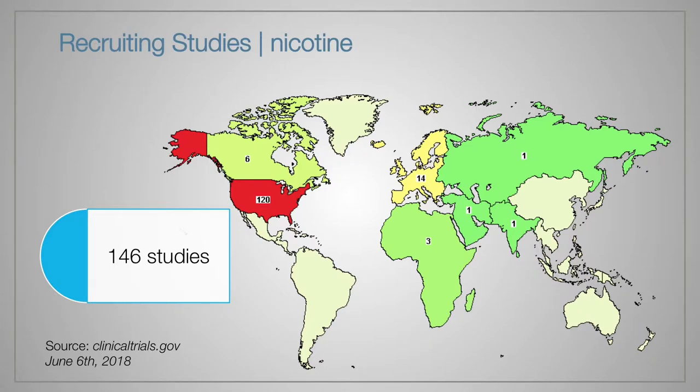The most important aspect is the safety of the subject and reliability of delivered data. This picture demonstrates that over the world we have 146 recruiting studies regarding tobacco products. The US appears to be the indisputable leader in conducting studies of nicotine, with 120 trials right now, but Europe comes second with 14 recruiting studies at the moment.